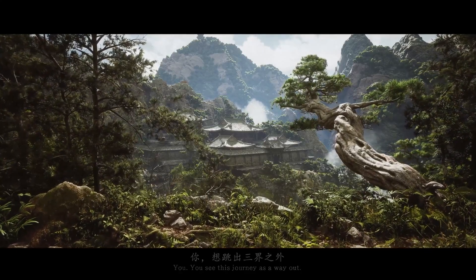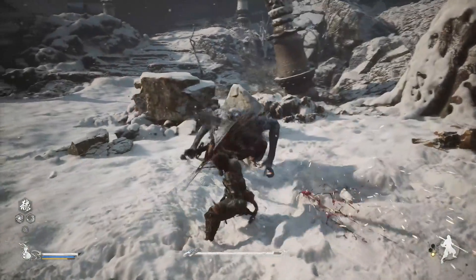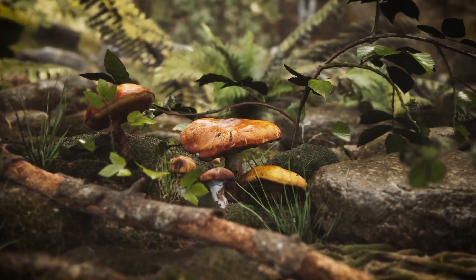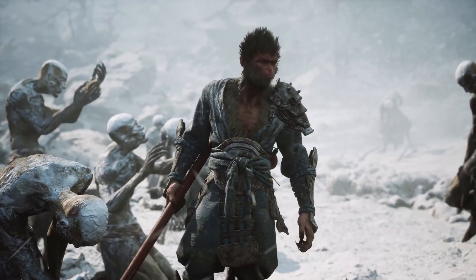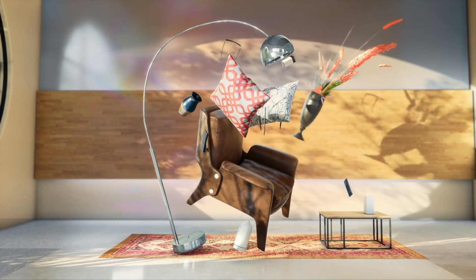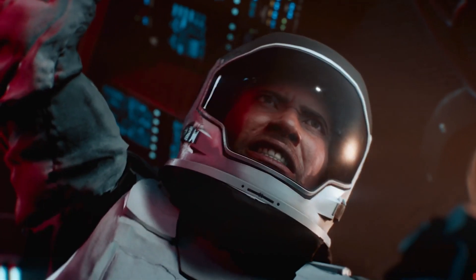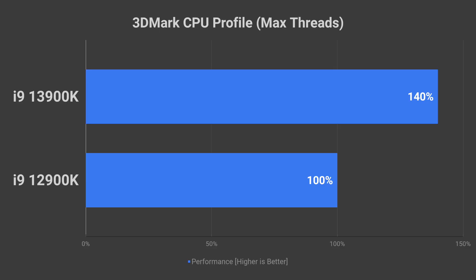Unfortunately, we don't have any gaming data just yet, but the 13900K is 18% better in 3DMark Timespy, which I feel will be a representation of the best-case scenario for gaming performance improvement over the 12900K. I think it is reasonable to expect 10-15% improvements in gaming. In 3DMark's CPU profile, the 13900K pulls ahead by a massive 40% again.